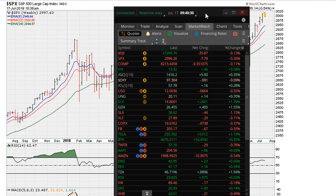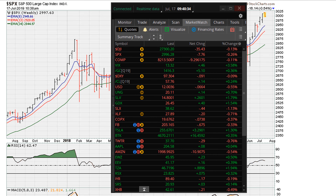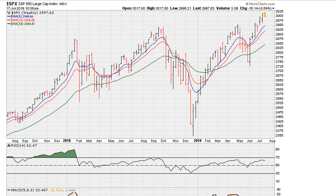This is Eric from mothermarkets.com for July 17th, 2019. This is where your markets are trading. Let's take a look at the S&P 500, and I'm going to ask the question: is the market manipulated?